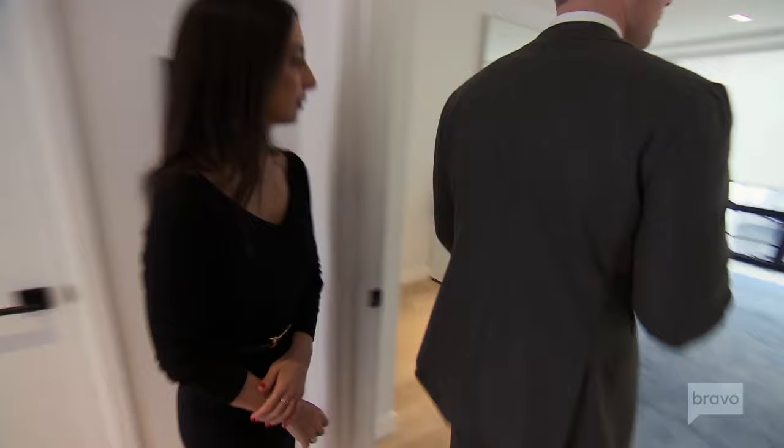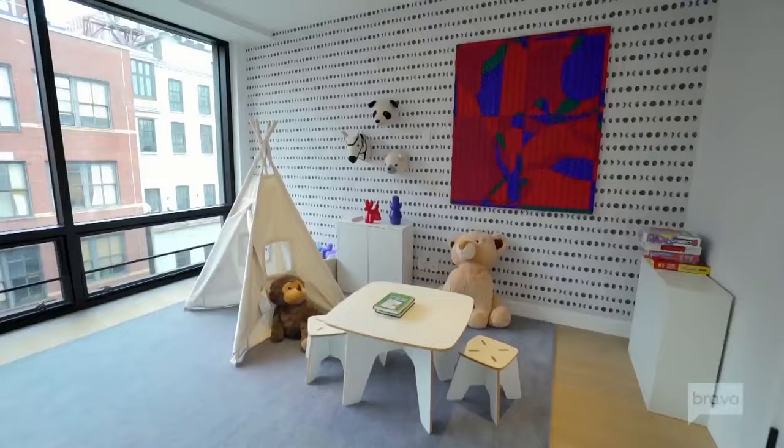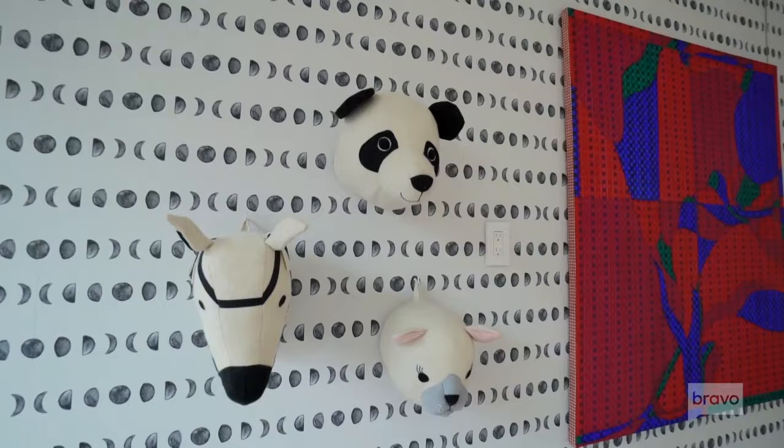There is nothing that warms my heart more than a seven-story listing that's already staged. These are huge kids' rooms. They're so fun, the staging is so cute. I mean, that would have cost me $50,000 to $75,000.